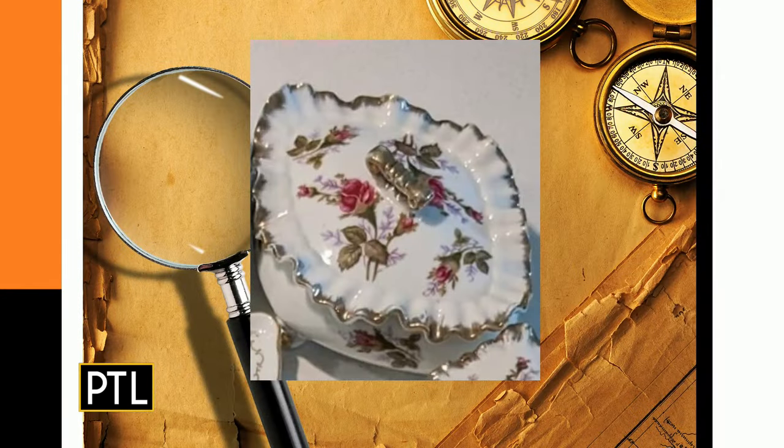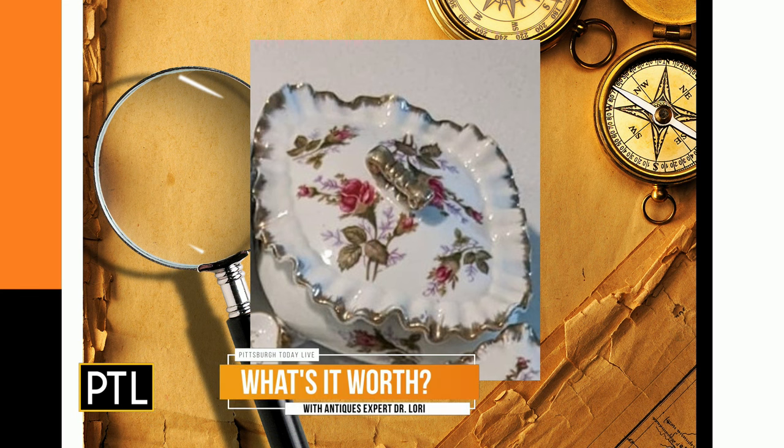Let's do this trinket box sent in by Teresa. This piece is actually a lidded piece — basically a trinket box. It has a serpentine edge, a gold band around it. The roses are transfer, not hand painted. It's got a handle that is also gilded. This one is from the 1960s.